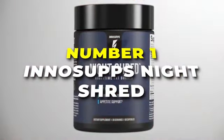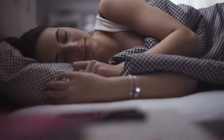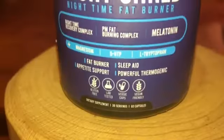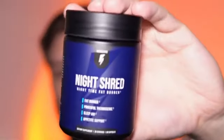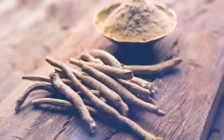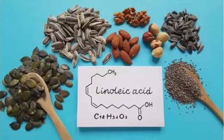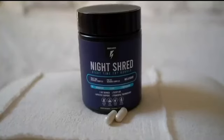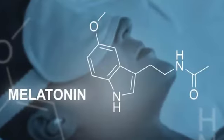Number 1 on our list is InnoSupps Night Shred, the best supplement for those who want to lose weight while sleeping. It allows you to burn fat while having amazingly deep sleep, letting you drift into relaxation mode faster and kick into REM sleep sooner. It contains a blend of ingredients intended to promote weight loss by boosting metabolism, improving sleep quality, and reducing cravings. Key ingredients include ashwagandha to reduce stress, improve sleep quality, and boost metabolism; conjugated linoleic acid to promote fat loss and improve body composition; L-carnitine to transport fat to cells to be burned for energy; and melatonin to regulate sleep-wake cycles.